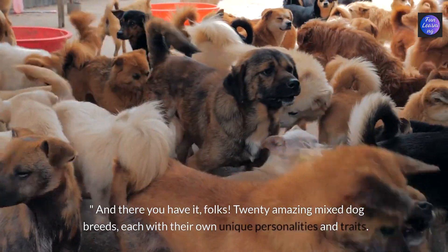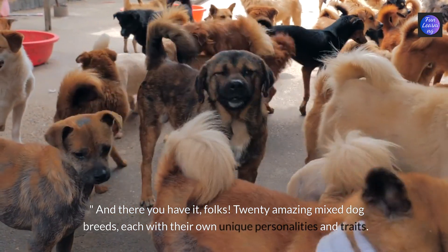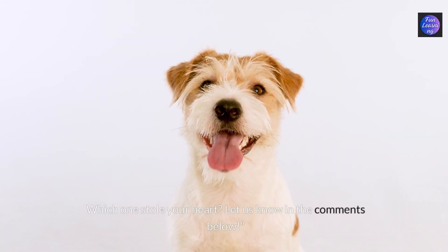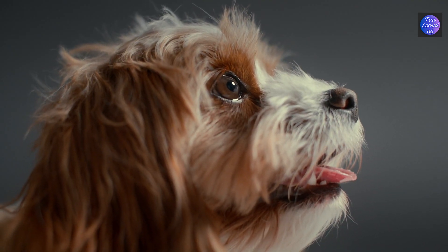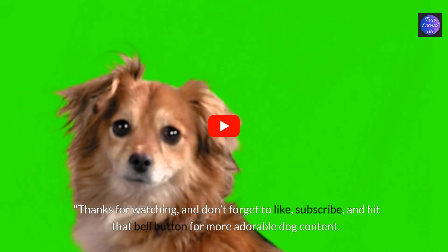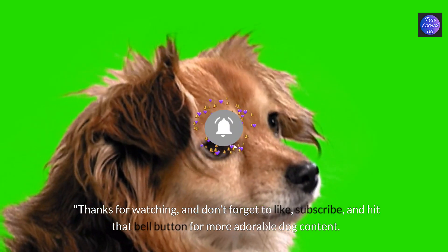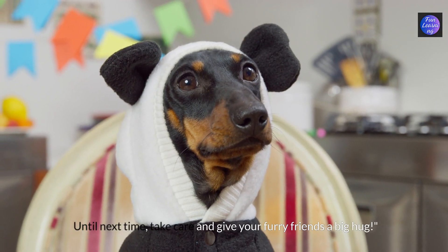And there you have it folks, 20 amazing mixed dog breeds, each with their own unique personalities and traits. Which one stole your heart? Let us know in the comments below. Thanks for watching and don't forget to like, subscribe and hit that bell button for more adorable dog content. Until next time, take care and give your furry friends a big hug.